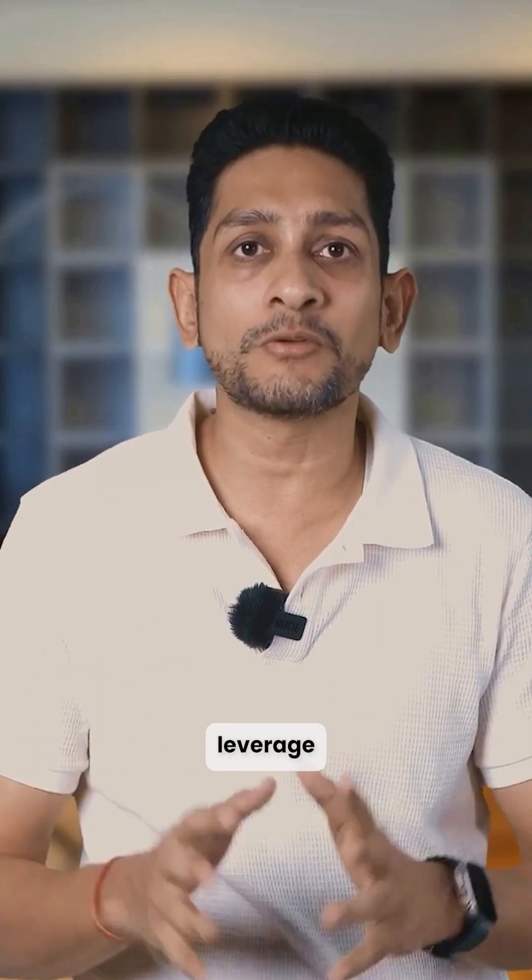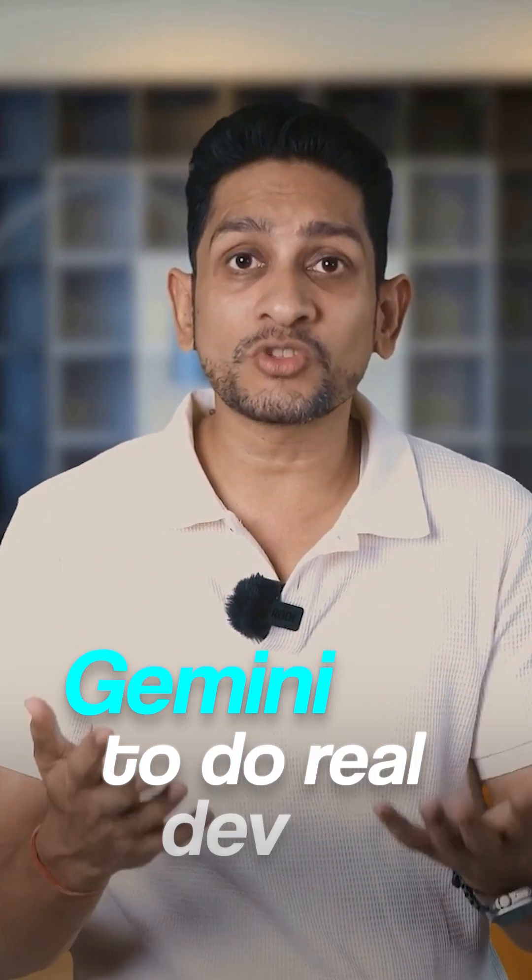If you're a coder, this isn't optional tech. Drop 'tech' in the comments and I'll send you 10 high-leverage prompts that push Gemini to do real dev work.